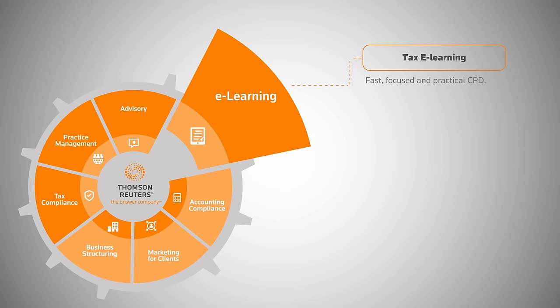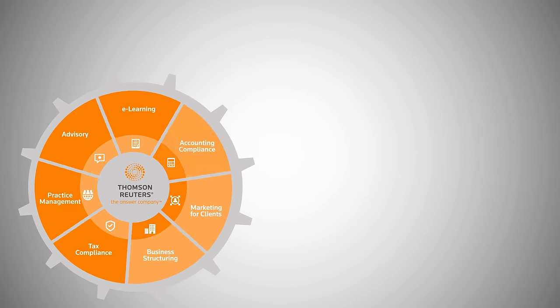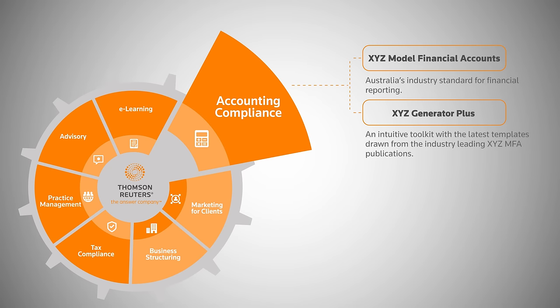E-learning: Tax E-learning — fast, focused and practical CPD. Risk and compliance: manage risk, protect your practice and meet your staff's CPD requirements. Accounting compliance: XYZ Model Financial Accounts — Australia's industry standard for financial reporting.